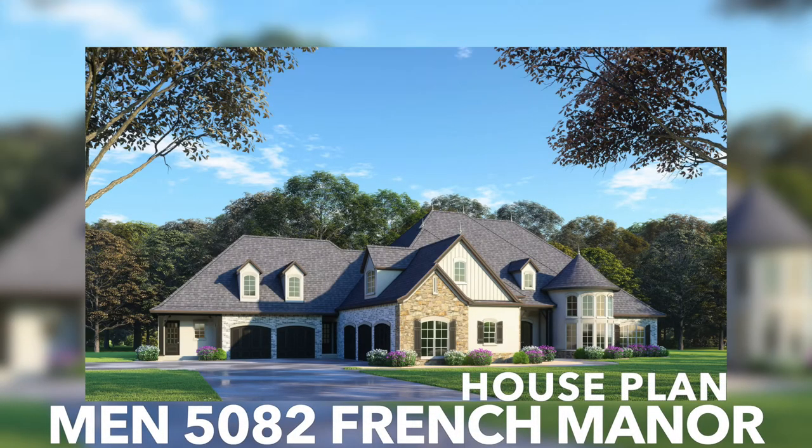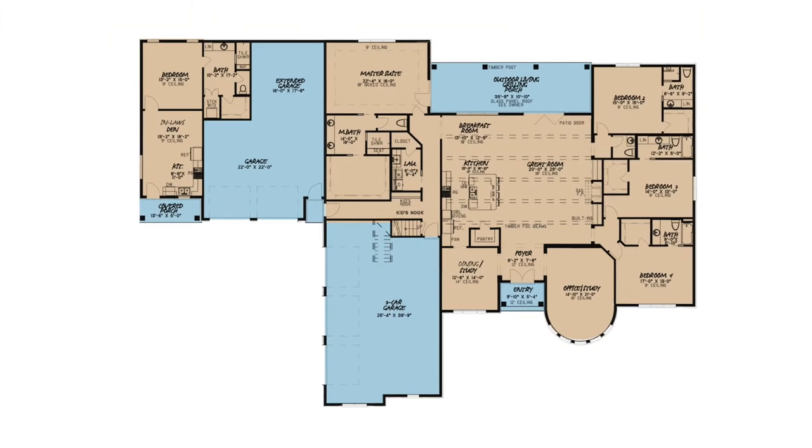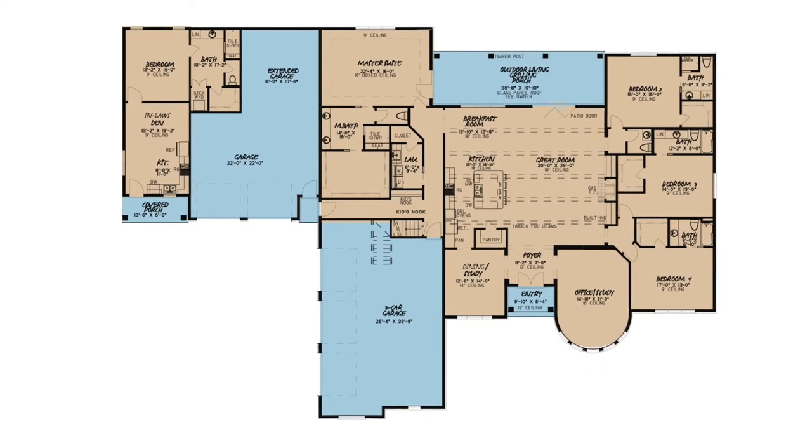This luxurious French Country Home House Plan gives you just over 5,100 square feet, has six bedrooms, six and a half bathrooms, and two massive garages giving you a total of five bays. There is plenty of space for the whole family in this incredible house plan.